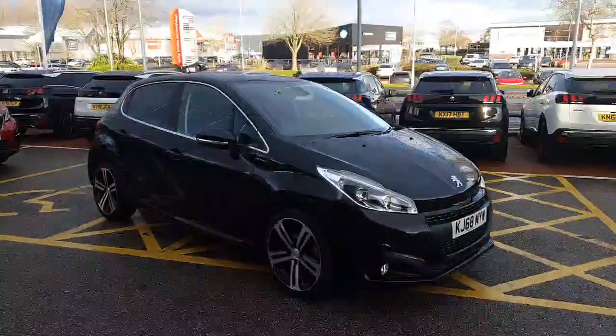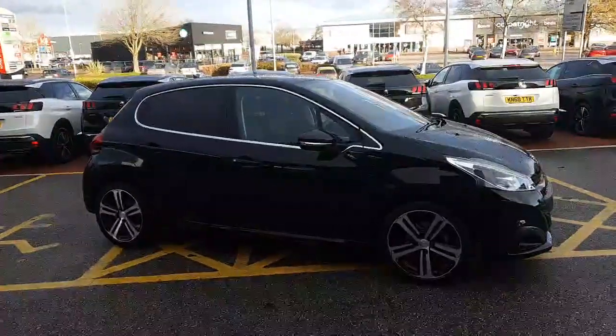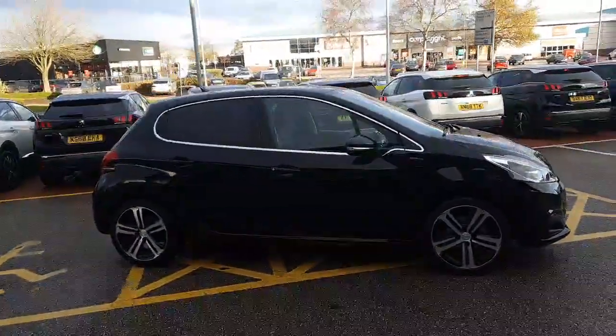Hello everyone, it's David from Swansway Chester Peugeot. Here we're glad to present a Peugeot 208 GT Line in Nera Black.